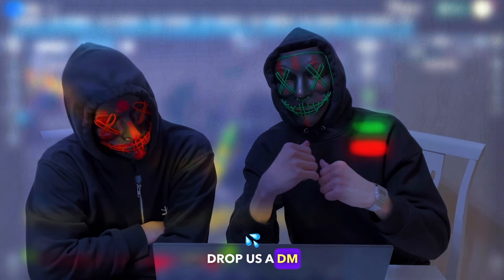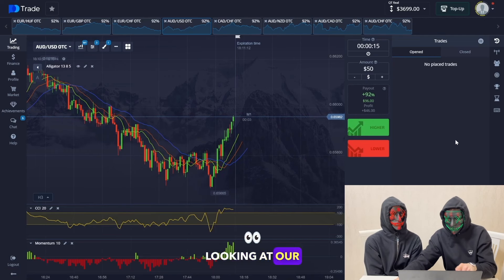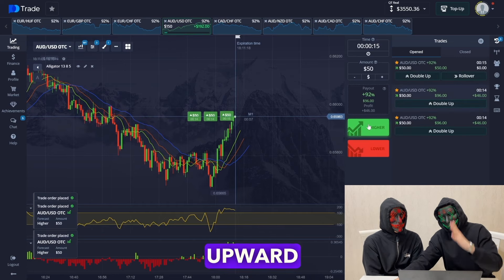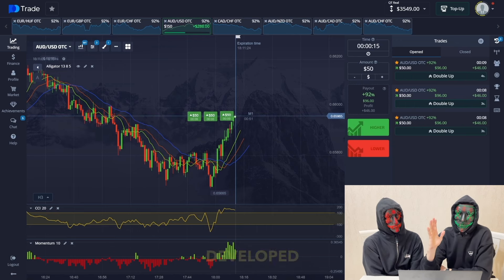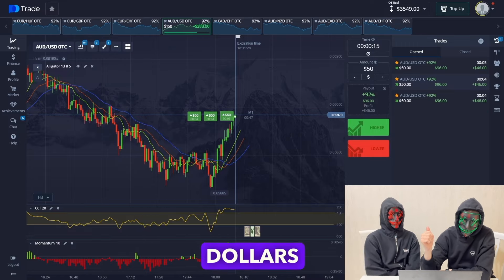If you want to join our team, drop us a DM and we will fill you in. We've chosen the next currency pair — looking at our auxiliary indicators, we see that according to the Alligator indicator the trend is going upward. We open three trades in the upward direction for 15 seconds.